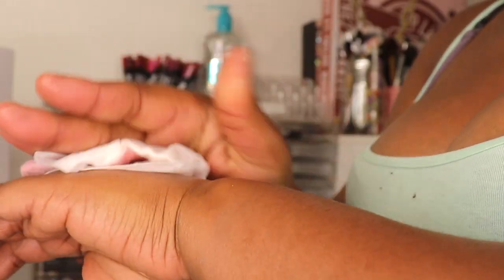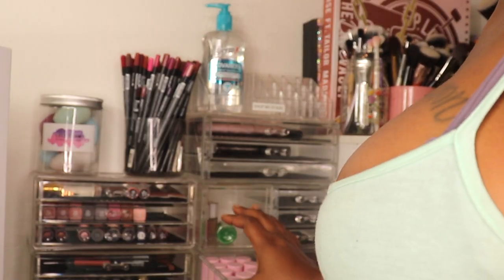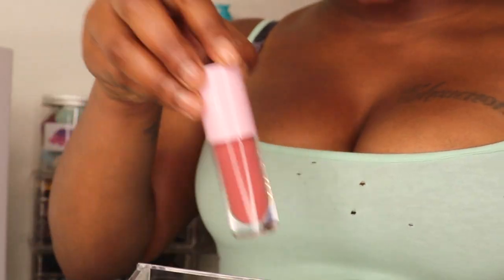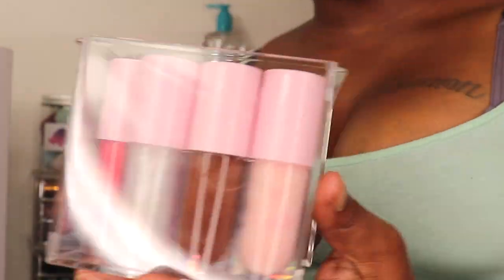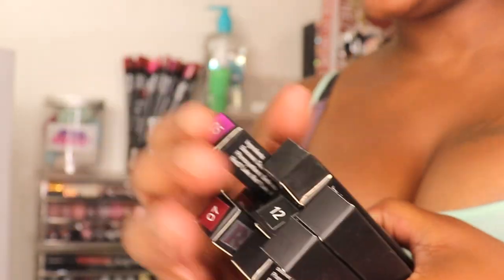If you guys want me to do a sit-down full blown lip swatch video with my glosses, lip liners, and liquid lipsticks, let your girl know — comment down below. You can comment as you're watching the video. Here are all of my glosses going in this drawer. Now we have my liquid lipsticks — I think I may put them right here because they're too long to fit in these drawers but I still want them to be seen.